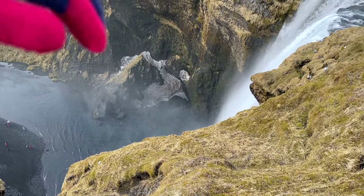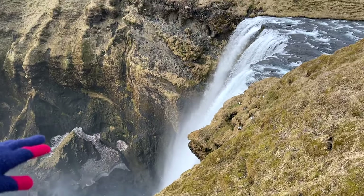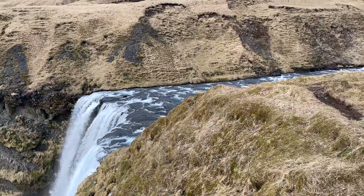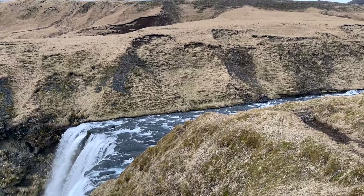I like how the river is really flat until the last minute and then it just disappears — down it goes! Should we do a little hike up the path as well?